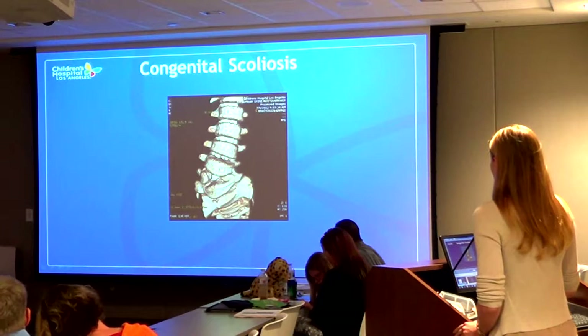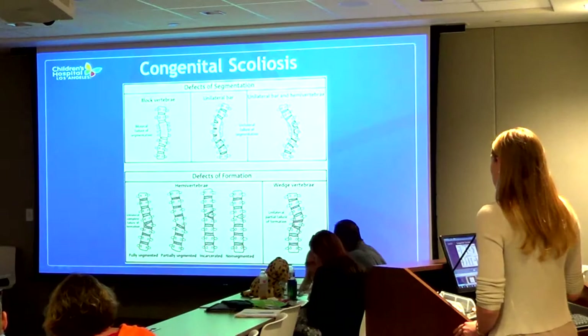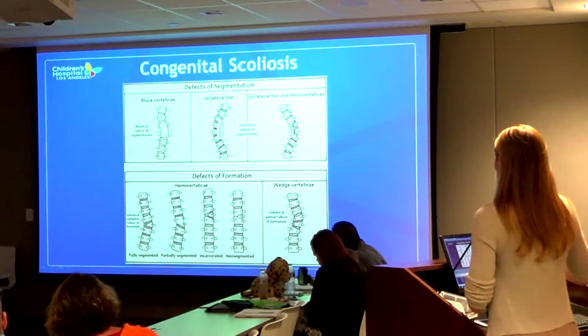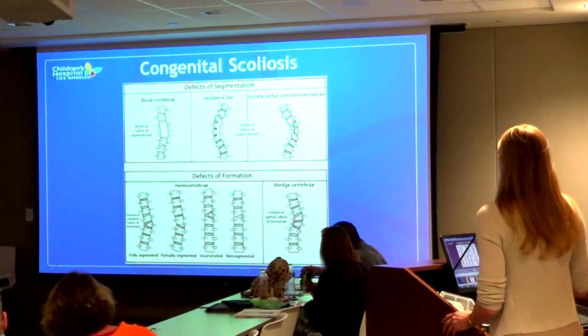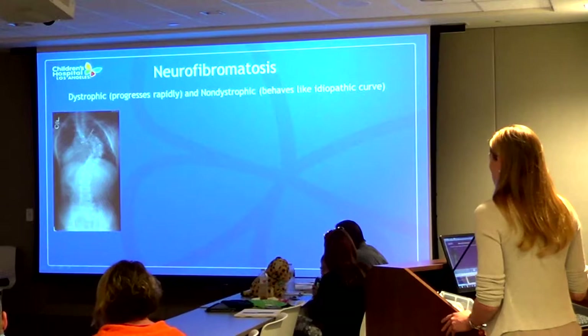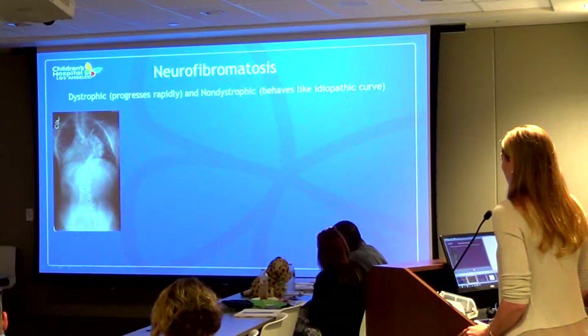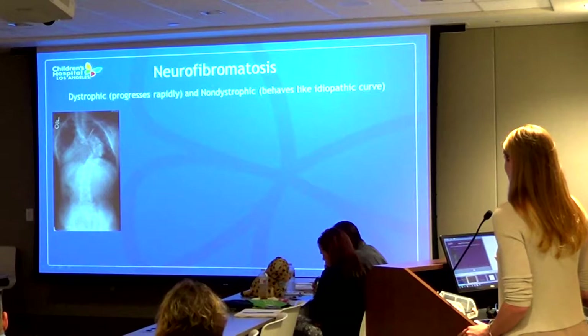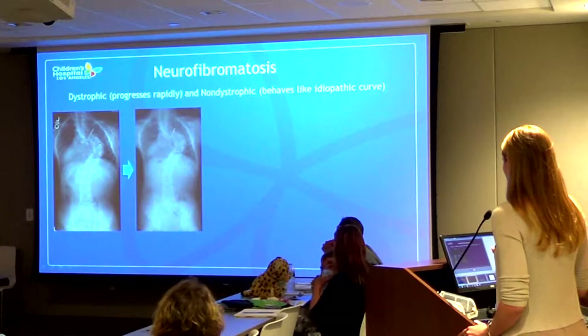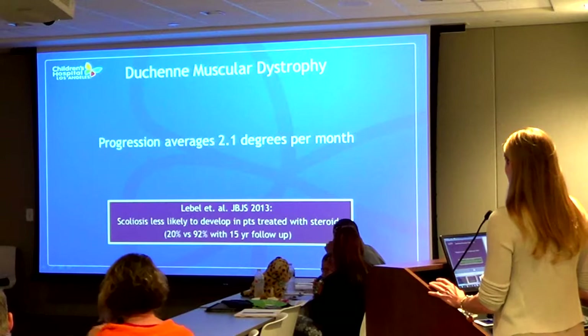Other things we look for are congenital deformities - for example, a hemi-vertebra, or half of a vertebra, which we expect will progress over time. There are different types: some where bones didn't separate completely, and some where extra bone is found. Based on the type of deformity, we can assess high or low risk of progression. Neurofibromatosis is another condition with a particular reputation - sharp angular curves in neurofibromatosis tend to progress rapidly.